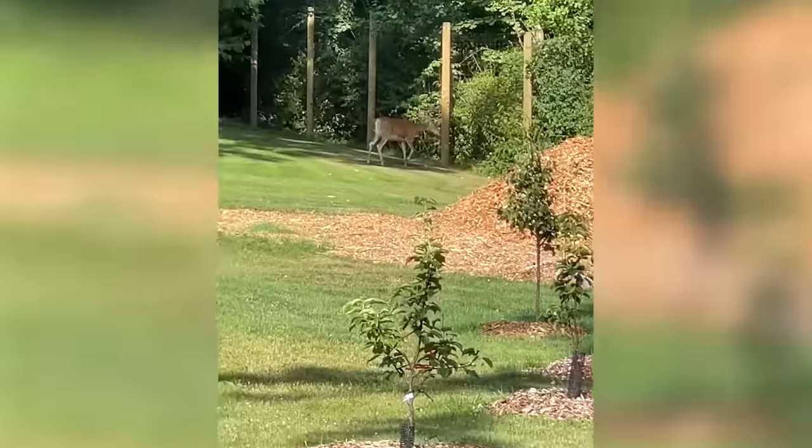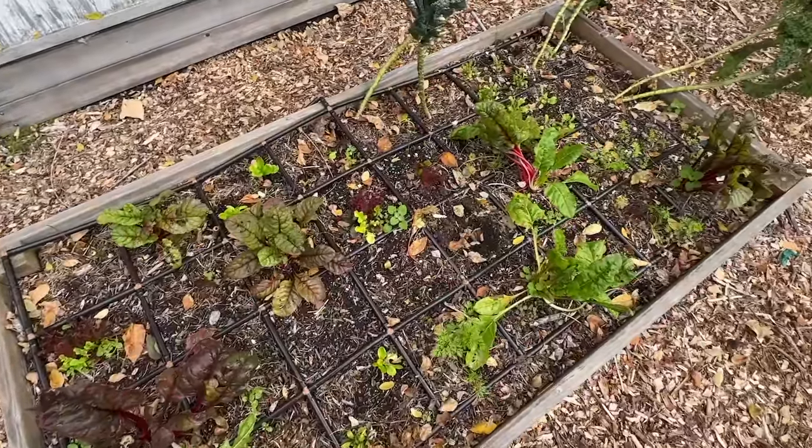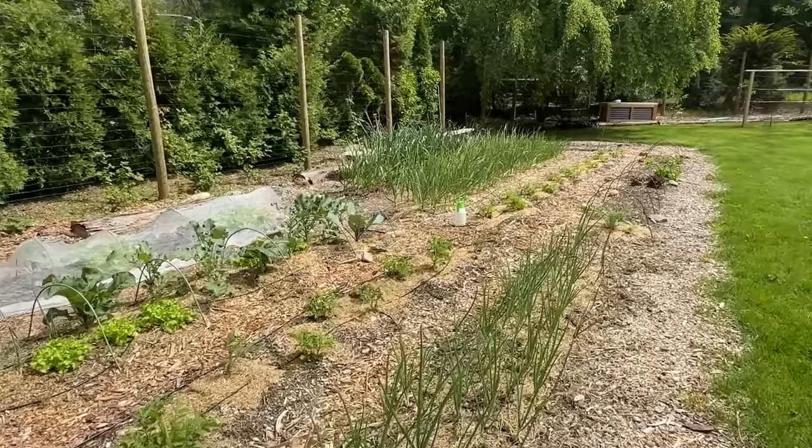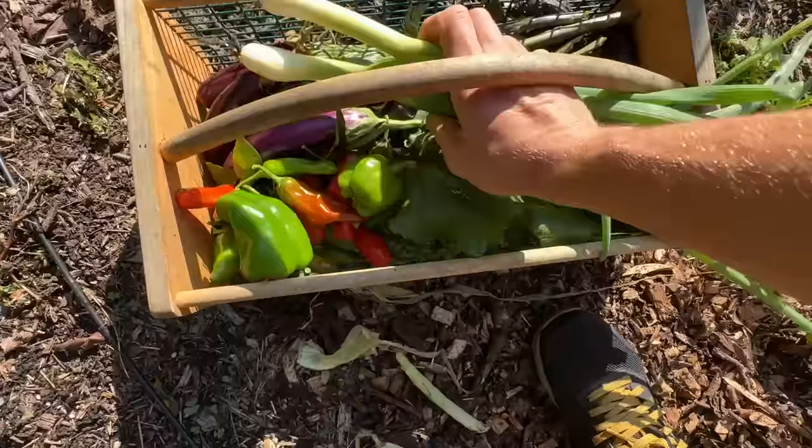I started my garden exactly three years ago and early on it was terrible. Things were getting destroyed by bugs, eaten by animals, or just not really growing well in general. But gardening is a journey about exponential growth, and exactly three years to the day I started, I am now harvesting pretty much all of the vegetables that my family eats and some of the fruit.